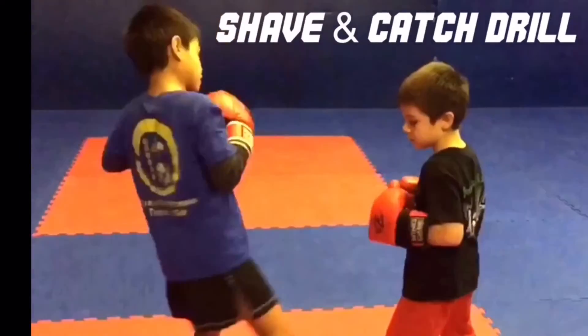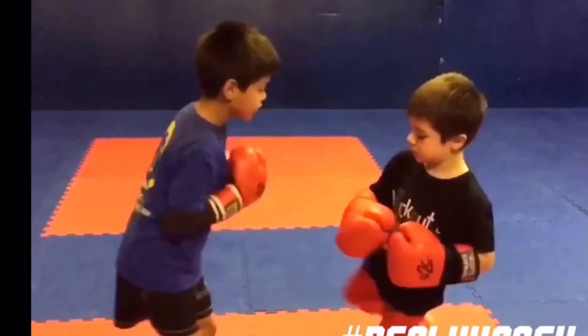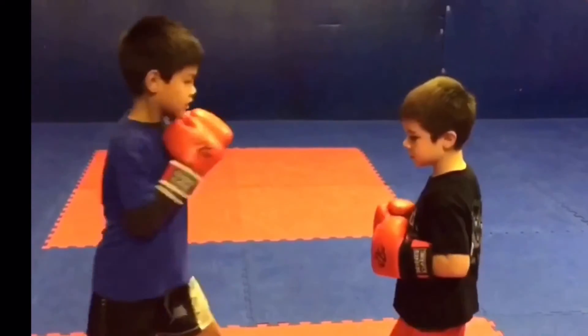Here we see a couple of kids from our kids class doing the shave and catch drill — excellent for Sanda, MMA, or Muay Thai.